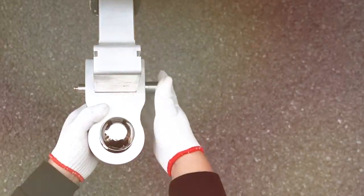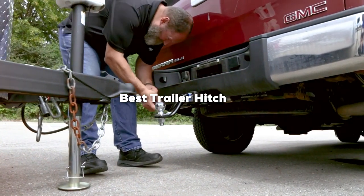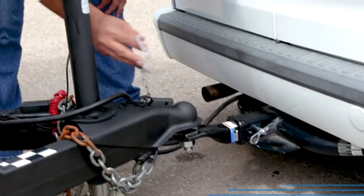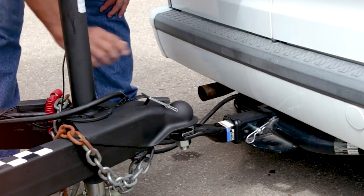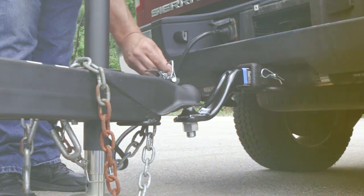Welcome back trailer enthusiasts! Today we are diving into the world of towing with the ultimate guide to the best trailer hitches on the market. Whether you are hauling heavy loads or hitting the road with your favorite toys, we have got you covered. Stick around as we break down the top contenders in the hitch game. Don't forget to hit that subscribe button and ring the notification bell to stay updated on all things towing. Let's hitch up and roll out.